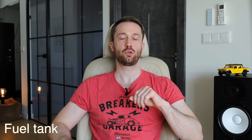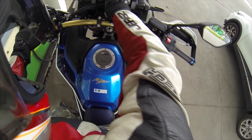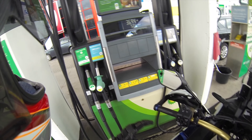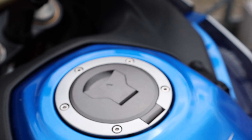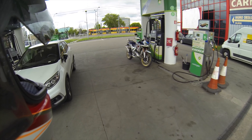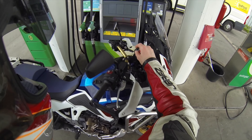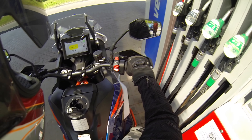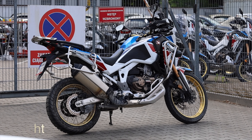For the fuel tank, the Africa Twin comes in two sizes: 18.8 liters in the regular version or 24.8 liters in the Adventure Sports version. KTM offers 23 liters. If you want to carry more fuel and have more choices, Honda takes the win in this category.